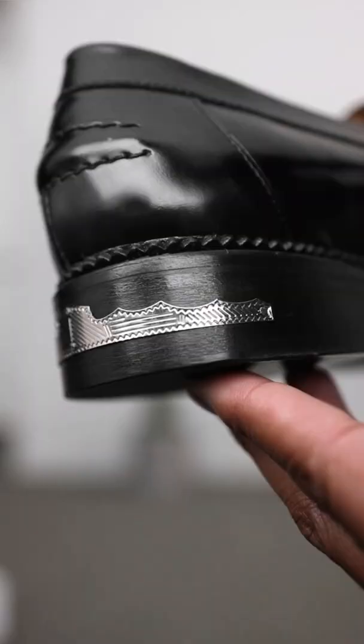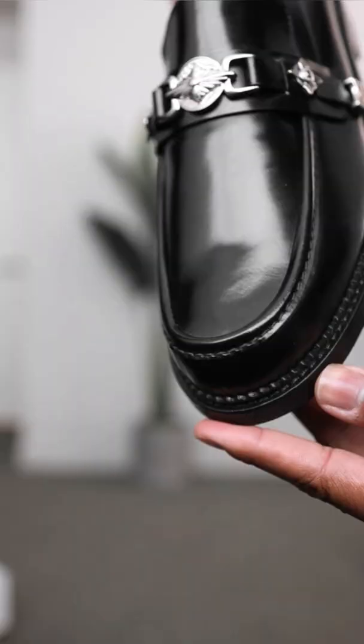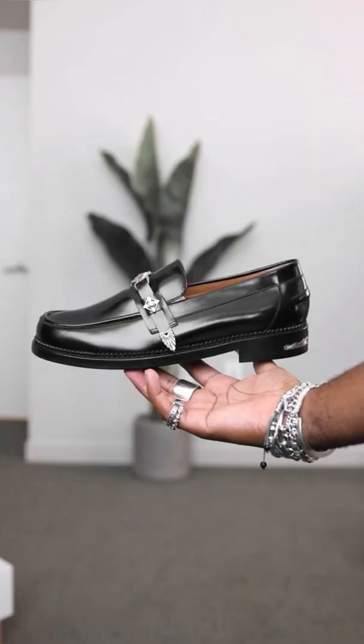These are definitely giving me Western vibes — like this is almost like a cowboy's belt. And you get that same theme throughout a lot of their footwear. The quality is outstanding, they are very comfortable on foot, and they're just a gorgeous, gorgeous pair of shoes in my opinion.